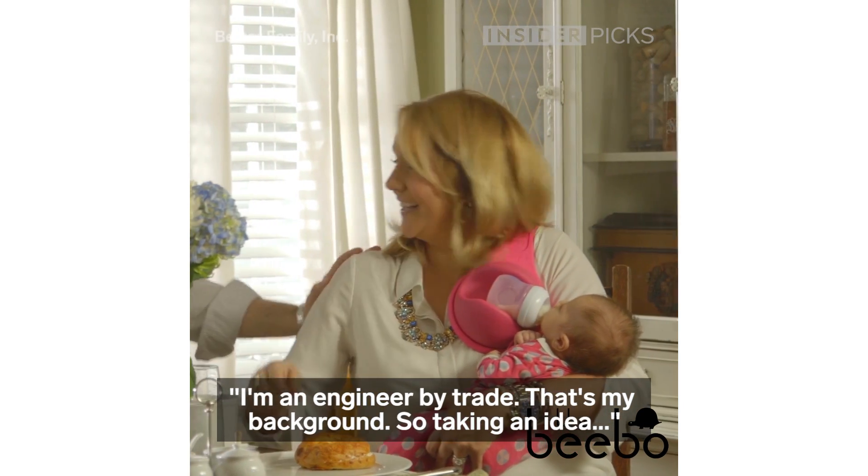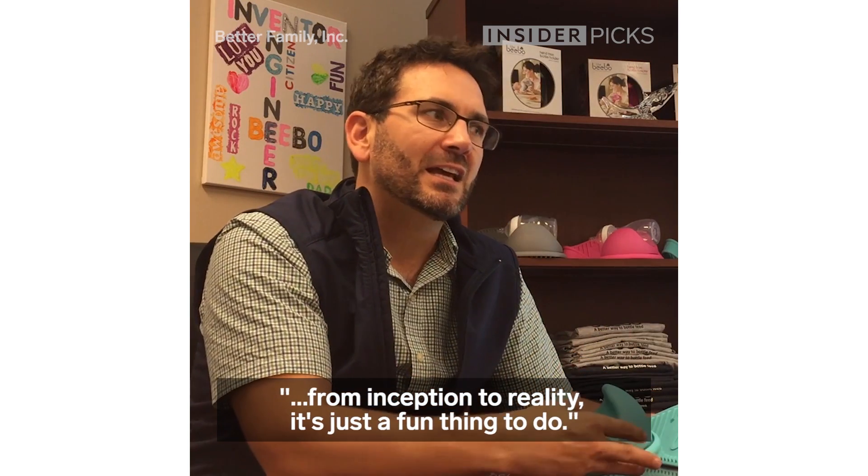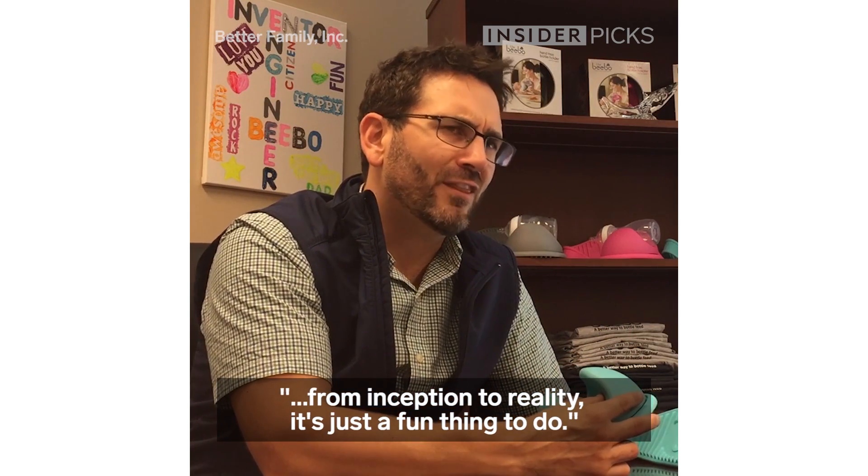I'm an engineer by trade — that's my background. So taking an idea from inception to reality, it's just a fun thing to do.